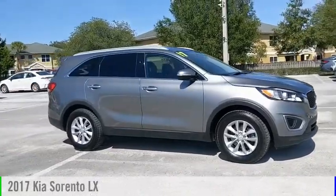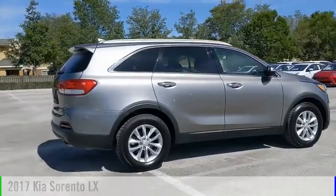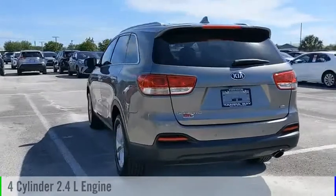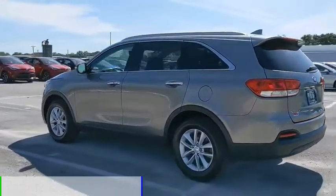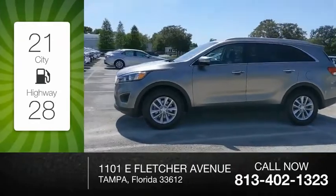You are going to love the 2017 Sorento. This vehicle is powered by a front-wheel drive, 4-cylinder, 2.4-liter engine, and comes with an automatic transmission. Great fuel efficiency saves you money by requiring fewer trips to the gas station.